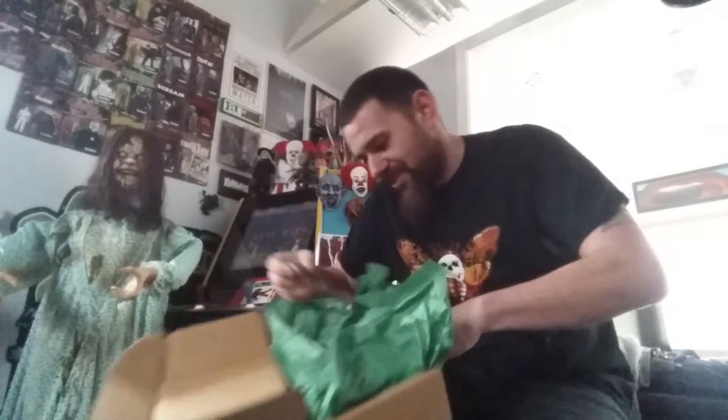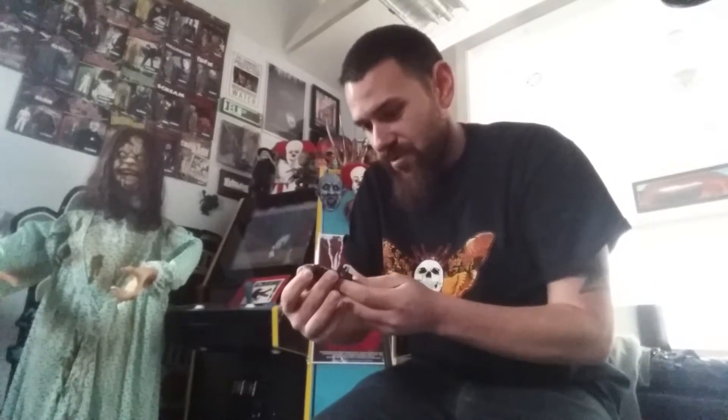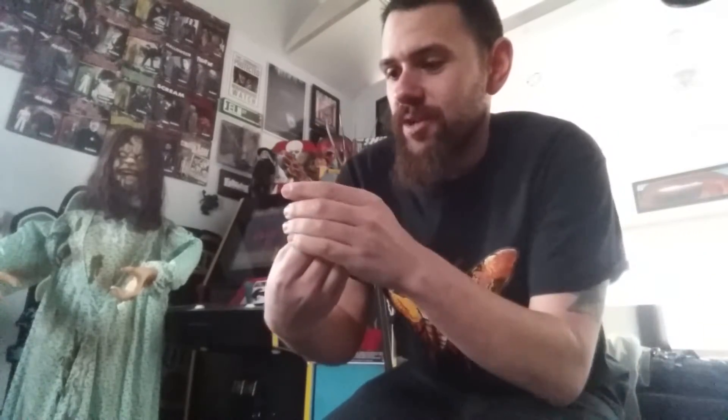Last but certainly not least, guys — the best item in the box without a doubt, and it's friggin' amazing. He does all of these magnets that are absolutely amazing. If you guys have never seen the slasher magnets he does, they just blow you away. And this one is no exception — it is a Freddy slasher magnet from New Nightmare, when Freddy wore his trench coat and had this type of look. I thought the New Nightmare Freddy was one of the cooler looks.